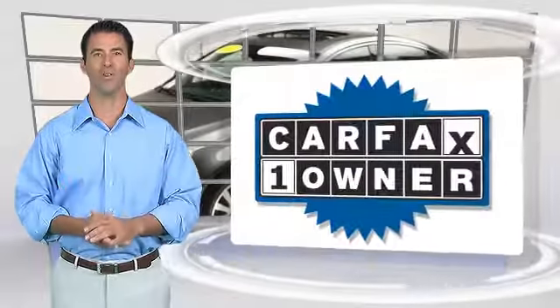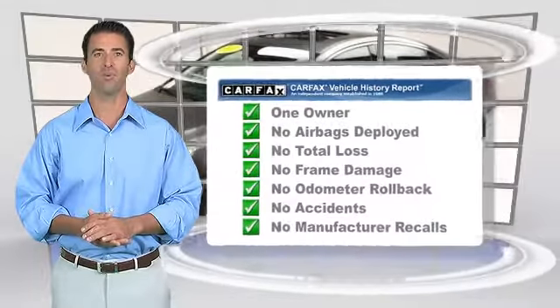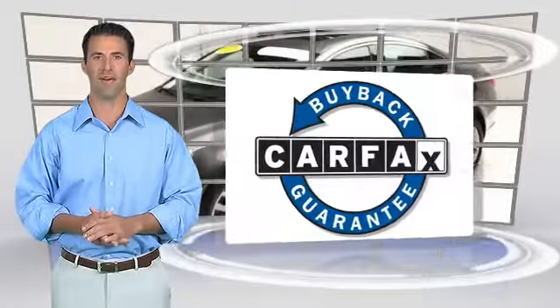This is a one-owner vehicle with the Carfax Vehicle History Report. Be sure to find a complimentary copy of this report online or contact the dealership. This vehicle qualified for the Carfax Buy Back Guarantee.